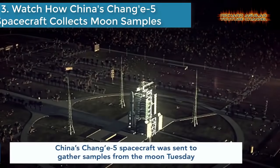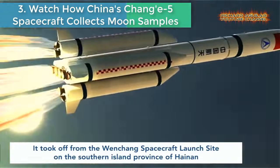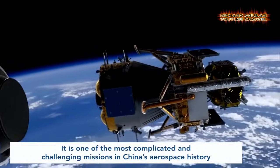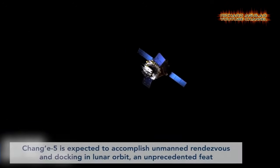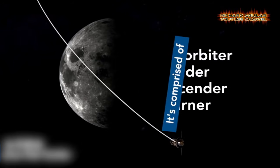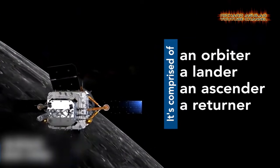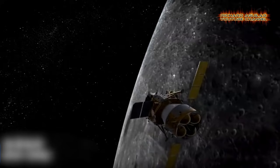Number 3: Watch how China's Chang'e 5 spacecraft collects moon samples. The Chang'e 5 spacecraft is headed to the moon to collect lunar samples. The spacecraft was launched into space on a Long March 5 rocket, taking off from the Wenchang spacecraft launch site on the southern island province of Hainan. The moon sample mission — the world's first for over 40 years — has been called one of the most complicated in China's aerospace history.